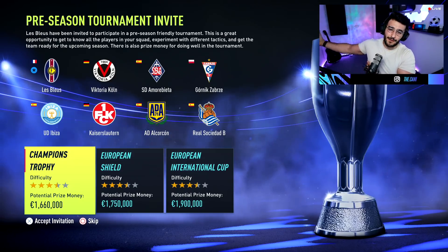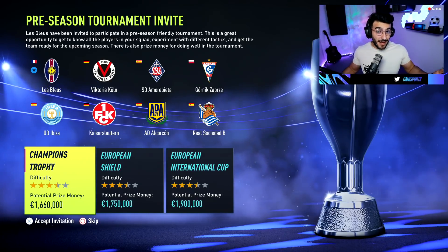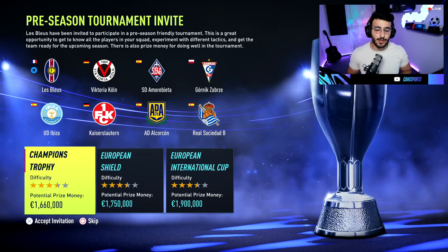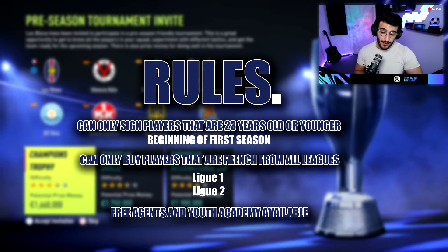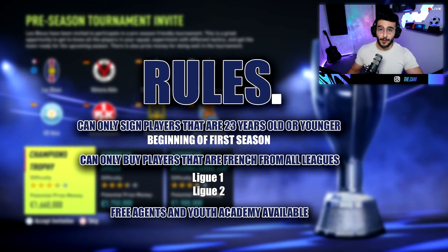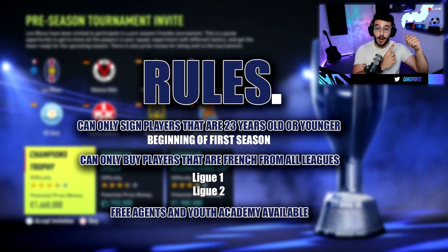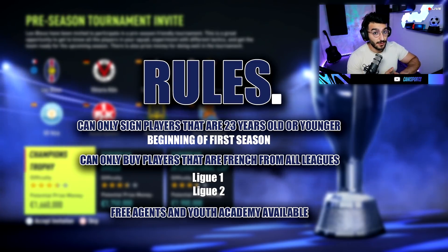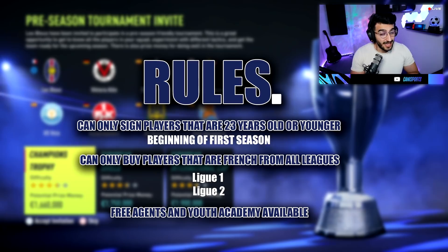This is a series where we start off Season 1, having created a club called Les Bleus. We have set it up so that the team is very young this time — last time for the England one I used unbalanced or young. The rules are that we can only buy players 23 years old or younger at the beginning of the first season. They can be older later on, but must be 23 or under at the start. We can buy French players from all leagues worldwide, or buy from Ligue 1 and Ligue 2 regardless of nationality. We can also sign free agents, limiting ourselves to a maximum of three per season, and we can get players from the youth academy.